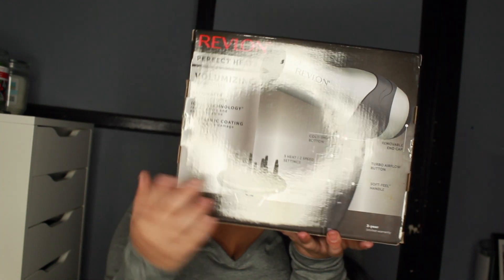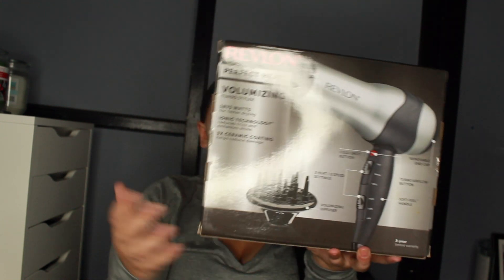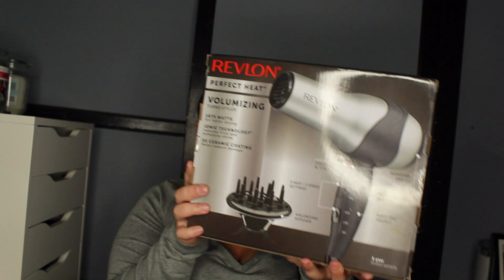I asked for a new blow dryer and I got the Revlon One Perfect Heat. I do have another Revlon blow dryer from last year but I love the colors on this one — silver, gray, and a little bit of black. I haven't opened it yet because I wanted to do this video first. It has three heat settings, two speed settings, a turbo airflow button, a cool shot button, a soft-feel handle, and a volumizing diffuser.